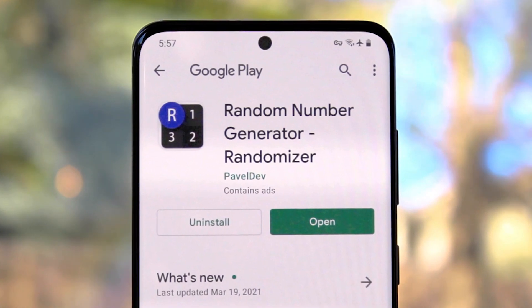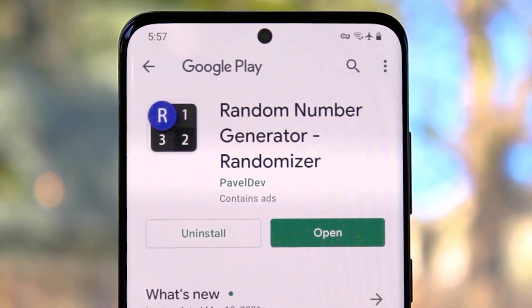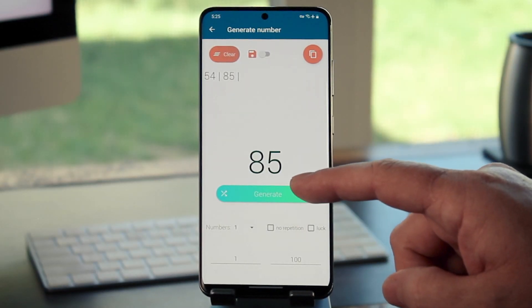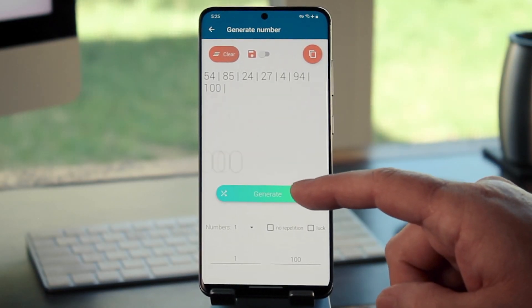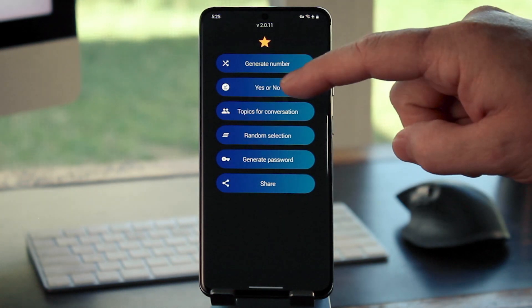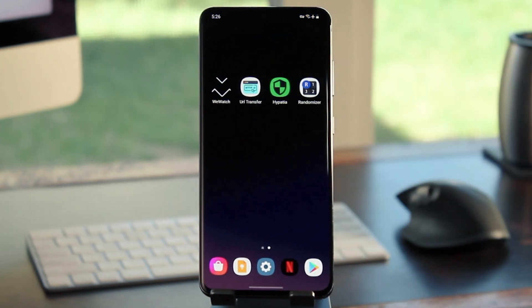Finally, there's Randomizer by Pavel Zhidanov out of Russia. It's really just an easy way to settle an argument. You can use it to generate a random number between two user-defined values — and that's where it gets its name. But it can also offer random topics of conversation and generate passwords for you, or you can even just have it give you a yes or a no if you find yourself in a toss-up type situation. Definitely random.